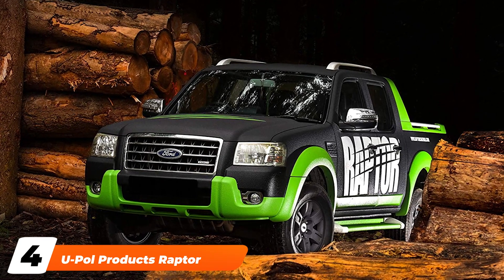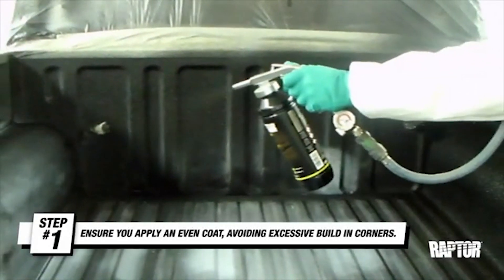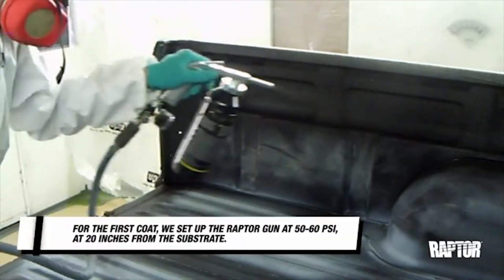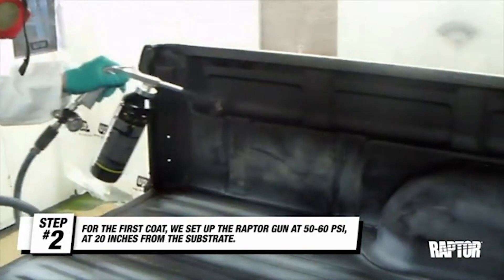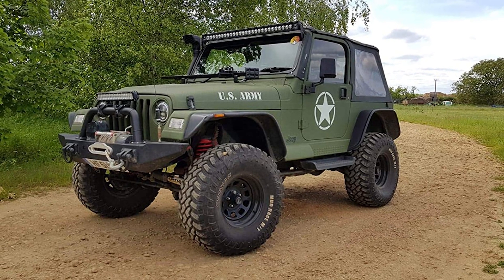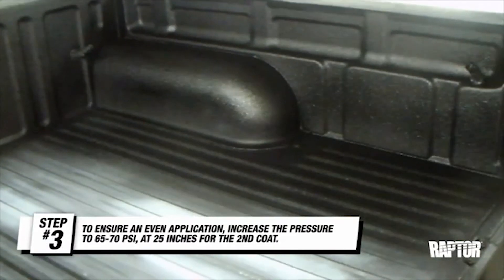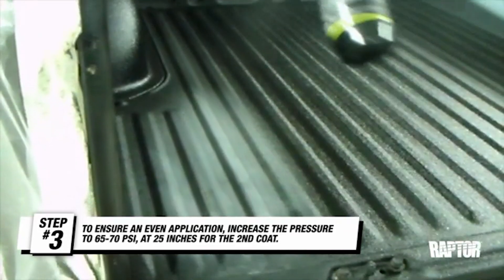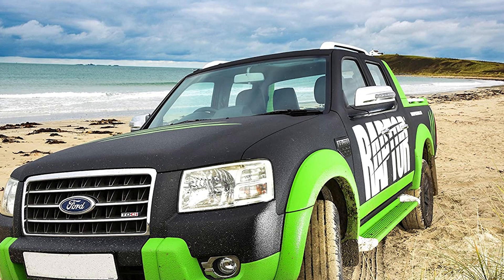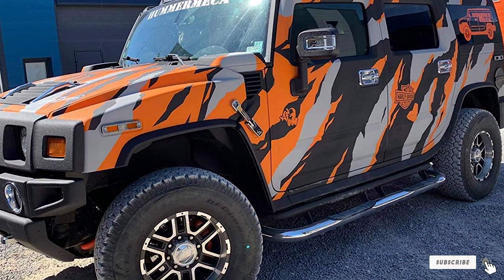Next at number four, we have the U-Pol Products Raptor Tintable Truck Bed Liner Kit. Most bed liners can be applied to a variety of surfaces, but that's not why we award it the most versatile title — it's because this version is tintable. It's white, which allows you to add pigment to make it virtually any color you want. If you're ready to apply a liner layer to the entire vehicle, this is the way to go, unless you're okay with a simple black coating. The ability to color this liner in no way reduces its effectiveness — it's still an ultra-tough layer of protection regardless of pigment. You can also brush it on or run it through a gun, making it even more versatile. The price isn't for the faint of heart, and with the added cost of pigment, you're sure to have one of the most expensive gallons of bed liner available.